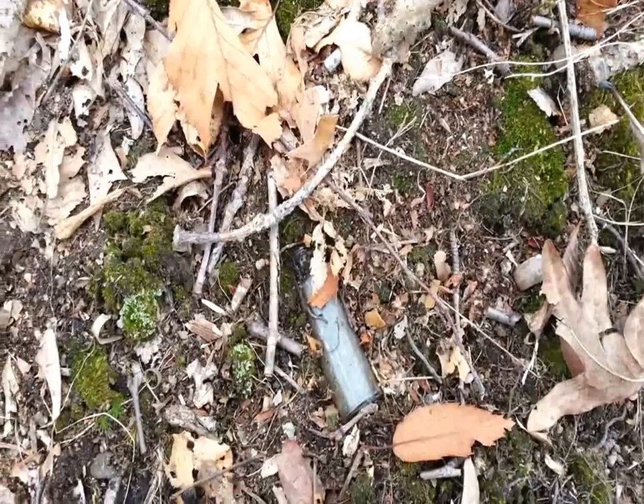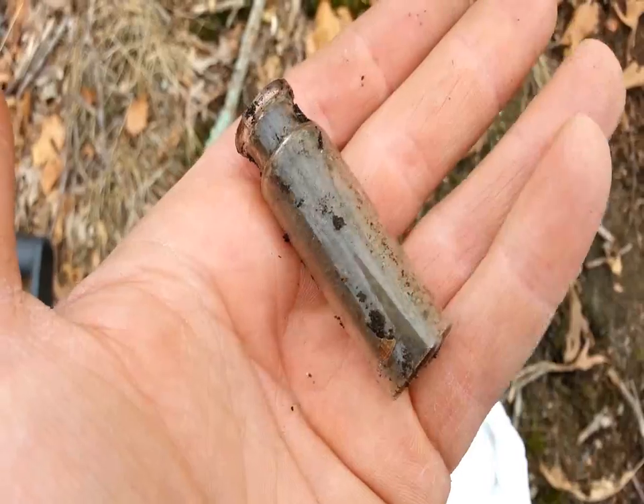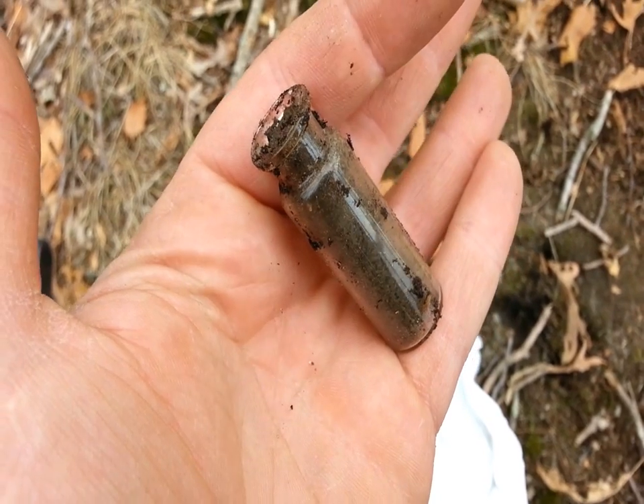Here's a cool little find — a nice little old pill bottle. It's intact, full of dirt.